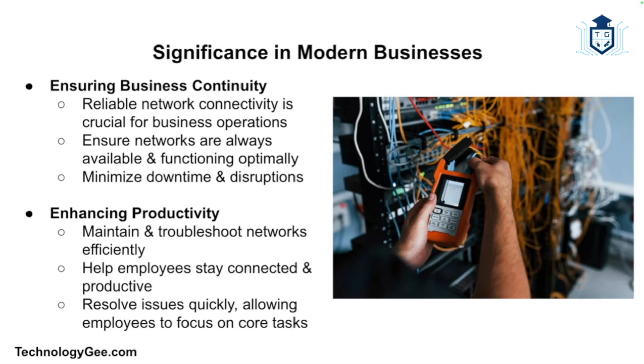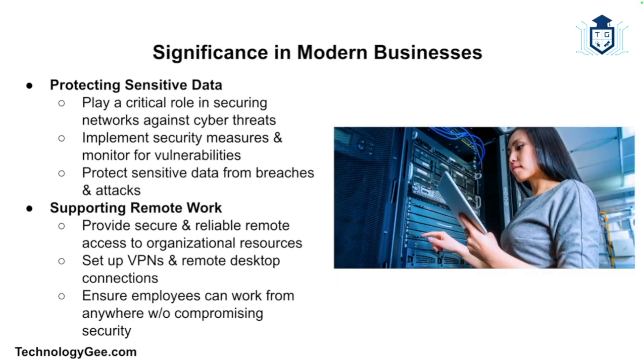The role of a network support technician is indispensable in today's business environment. Reliable network connectivity is crucial for business operations, and network support technicians ensure that networks are always available and functioning optimally, minimizing downtime and disruptions. By maintaining and troubleshooting networks efficiently, they also help employees stay connected and productive, resolving issues quickly so employees can focus on their core tasks.